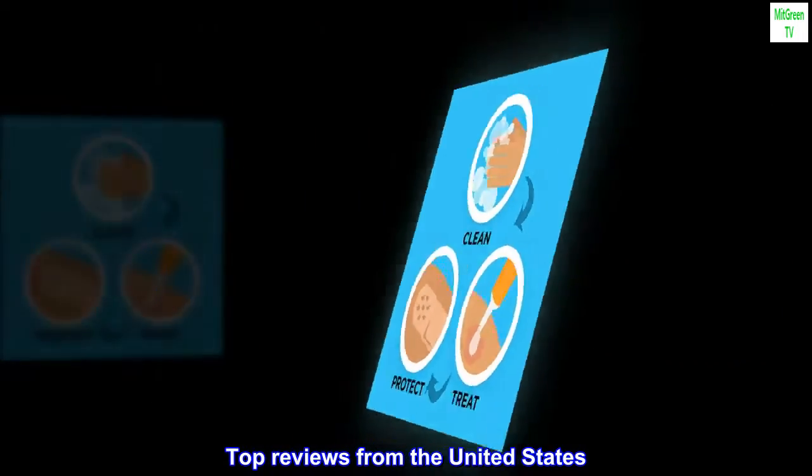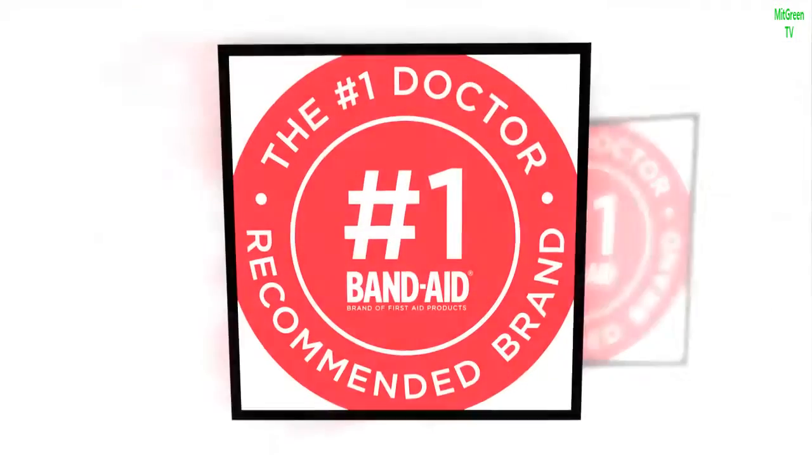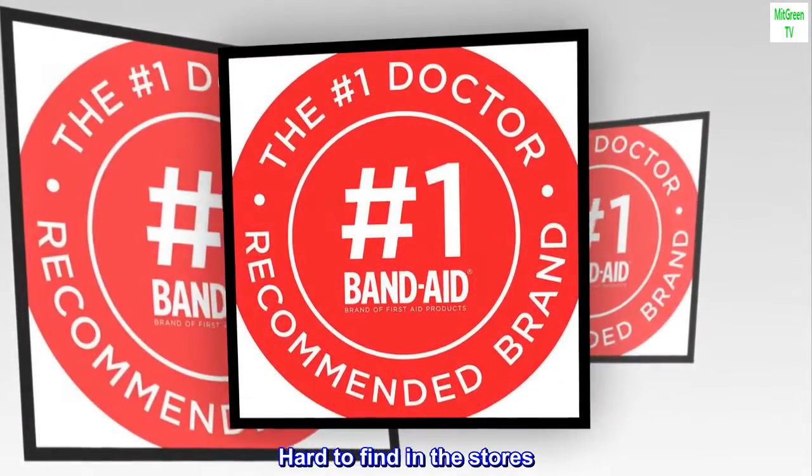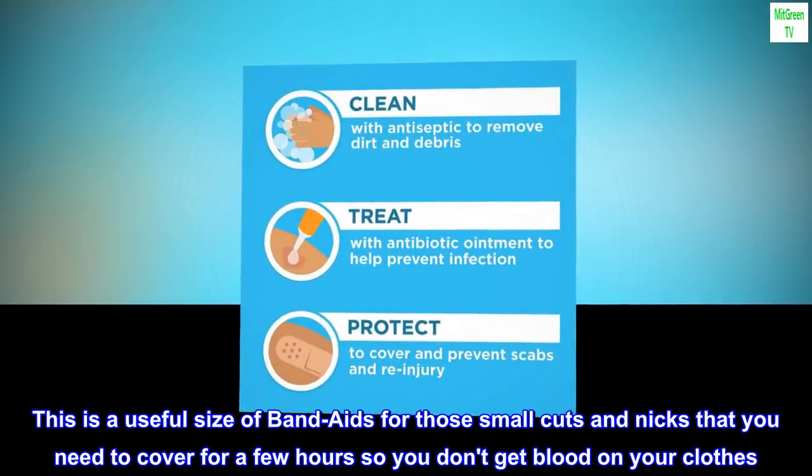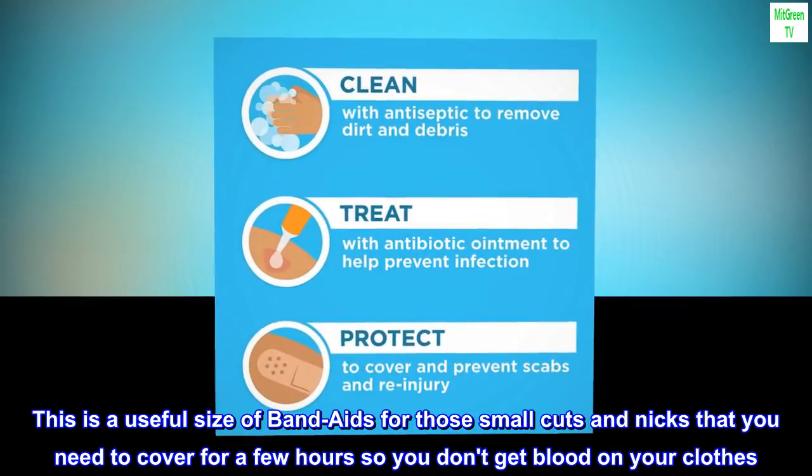Top reviews from the United States. This is a useful size of band-aids for those small cuts and nicks that you need to cover for a few hours so you don't get blood on your clothes.